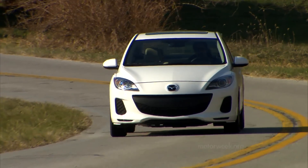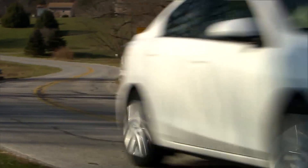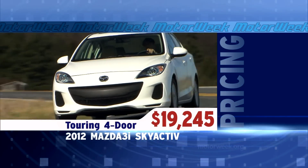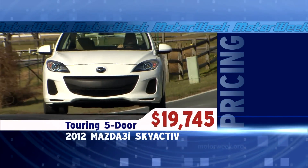As to pricing, a well-equipped Mazda 3i Touring Skyactiv four-door begins at $19,245 — that's only $350 more than a comparable non-Skyactiv sedan. The hatchback adds $600 more to the base price.